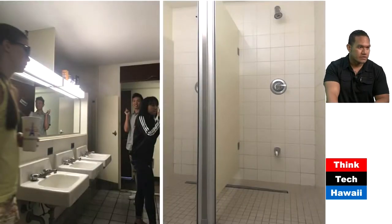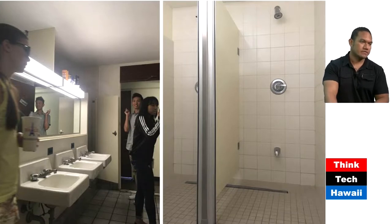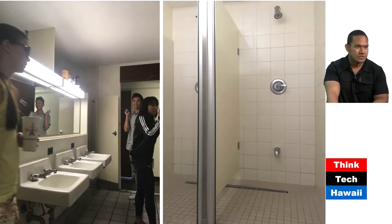The next picture shows a unisex bathroom. In my unit, I have other females and males — friends from all over the world — who share the bathroom. It's a very safe and friendly environment; people are very mature. And the picture on the right shows the shower.